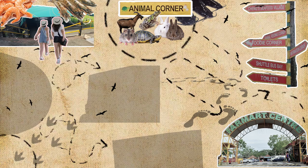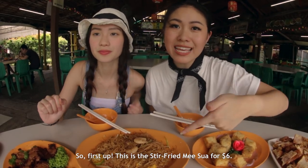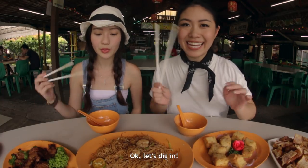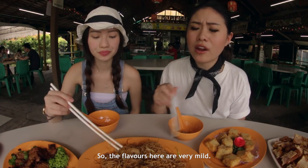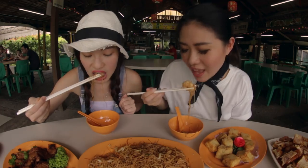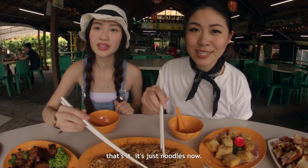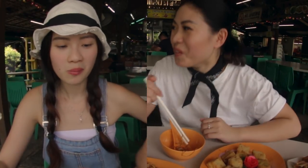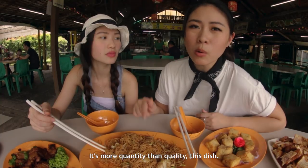So we are done barbecuing and now we're gonna eat. We are at Qing Seafood Village. First up, this is the stir-fried miswa for $6 — one of their signature dishes. At first it was actually very under-seasoned, so the flavours are very mild. But after we squeezed the lime it gave a bit of a citrus kick. As for the ingredients, there are two prawns — it is fresh with a very nice chew. There's also some fish inside, it's glistening. It's more quantity than quality for this dish.